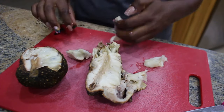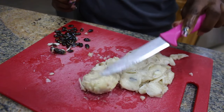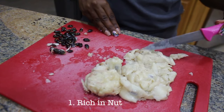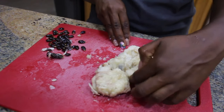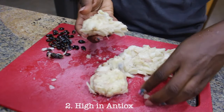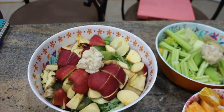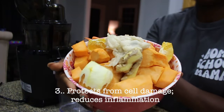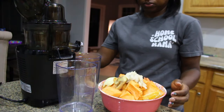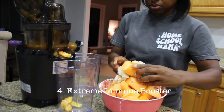Soursop is popular not only for its unique taste, but also for its health benefits. For starters, it's rich in nutrients such as vitamin C, vitamin B6, calcium, magnesium, and potassium, which are all essential for our good health. It's also high in antioxidants. This fruit contains antioxidants that help to fight free radicals — one of the powerhouses soursop is known for — protecting cells from cell damage, reducing inflammation, and even being extremely potent in cancer fighting. It's also extremely potent in vitamin C, which makes it a major immune booster.